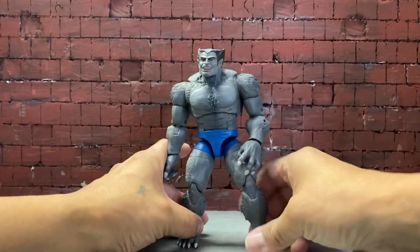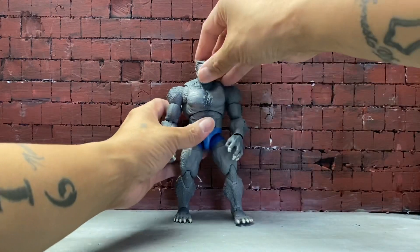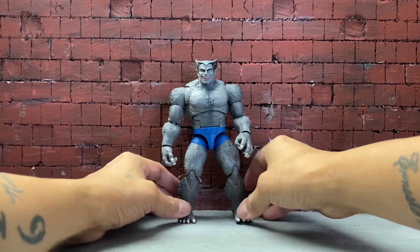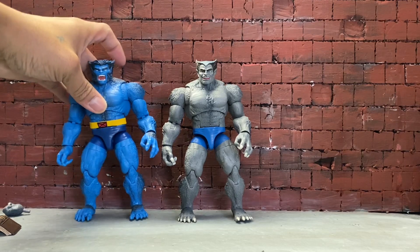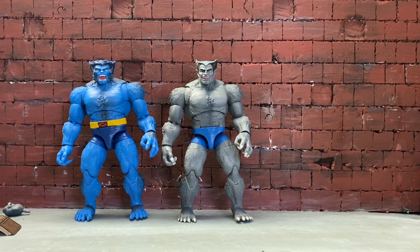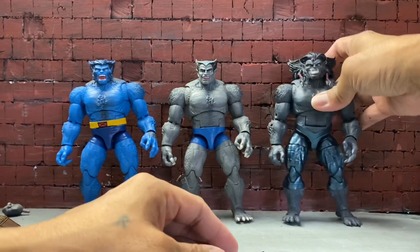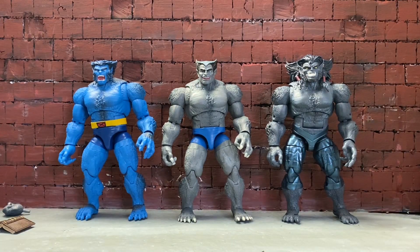Let's do a little size comparison. Let me just fix Beast real quick. Here's Beast — crap, I forgot what wave he's from. I apologize, I've just been tired from working. And here's Dark Beast. There you go. Up next I'm gonna unbox the Flash.